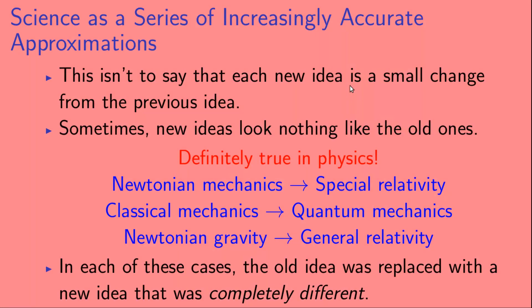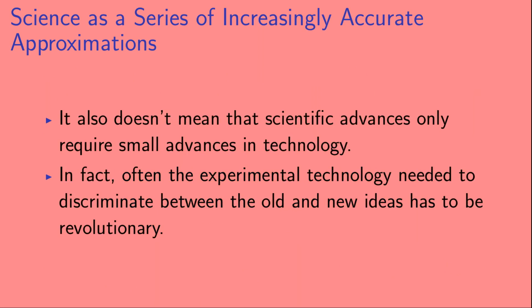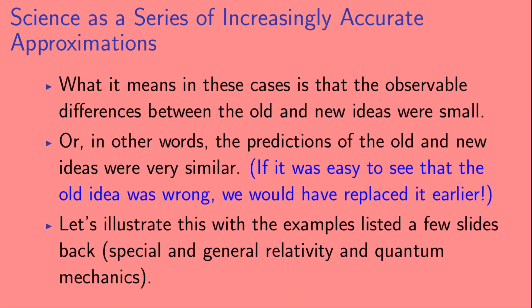This isn't to say that each new idea is a small change on the old idea — sometimes the new ideas look absolutely nothing like the old ones. This is definitely true in physics, where Newtonian mechanics gave way to special relativity, classical mechanics gave way to quantum mechanics, and Newtonian gravity gave way to general relativity. It also doesn't mean that scientific advances only require small advances in technology; often the experimental technology has to be completely revolutionary. What it means is that the observable differences between the old and new ideas were small — if it was easy to see the old idea was wrong, we would have gotten rid of it a long time ago.